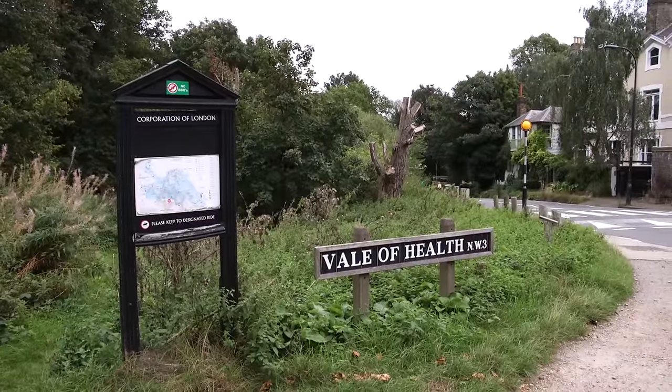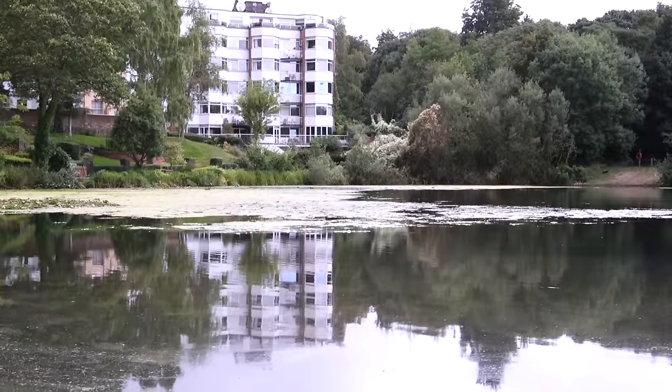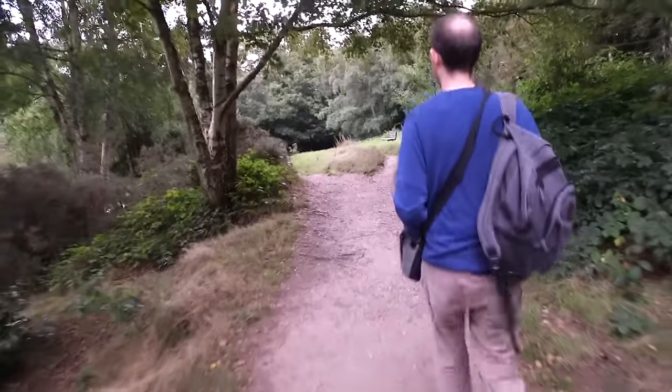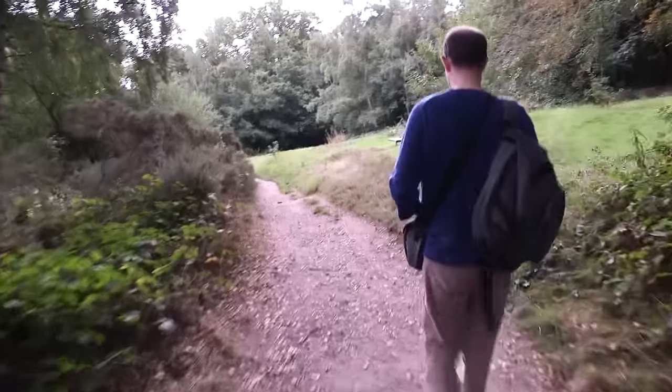Hello and welcome to Hampstead Heath. Today we're going to follow the ancient River Fleet from its source here on the heath down to the Thames at Blackfriars. It's been buried as a sewer for many centuries, but you can still find traces of it above ground throughout North London, and that's what we're going to do today. We walk the entire route — about five miles long, and can be done in a couple of hours.